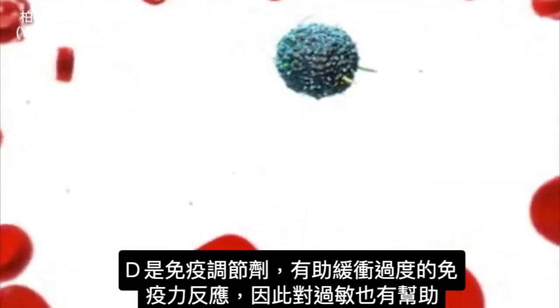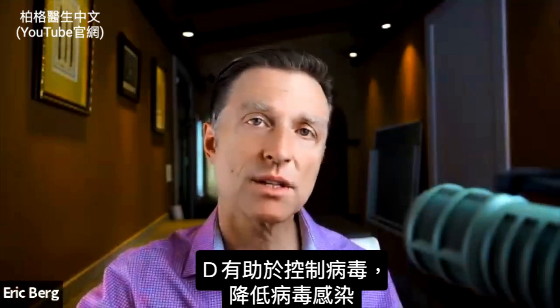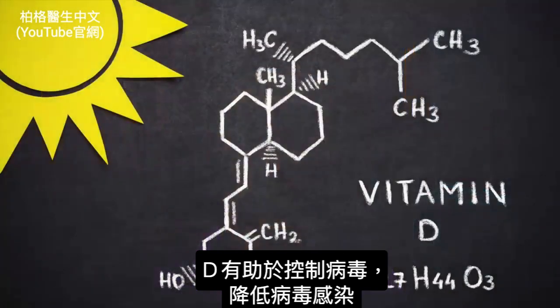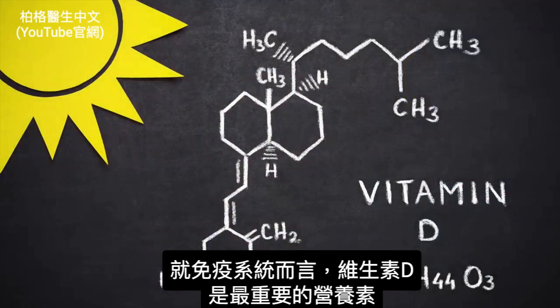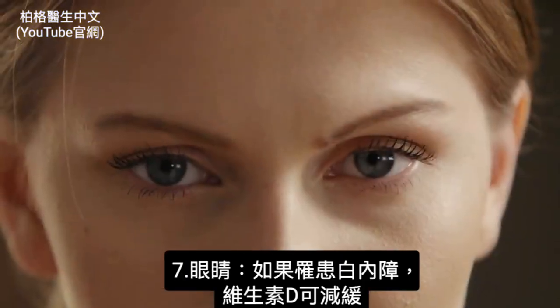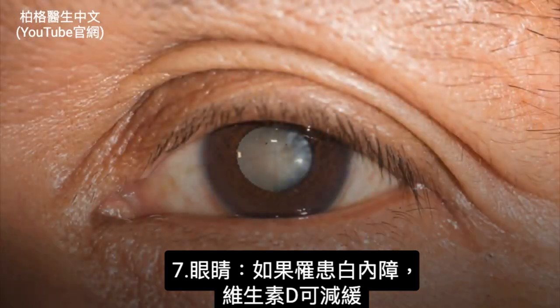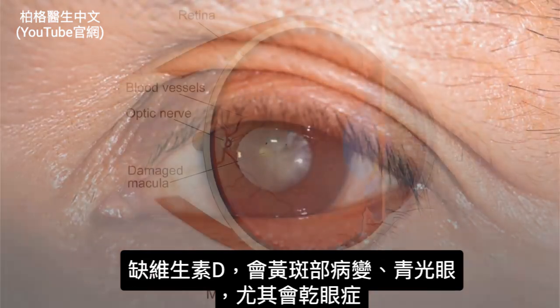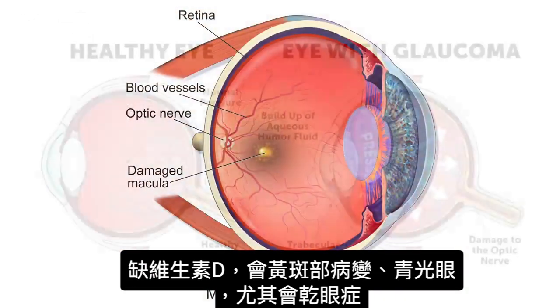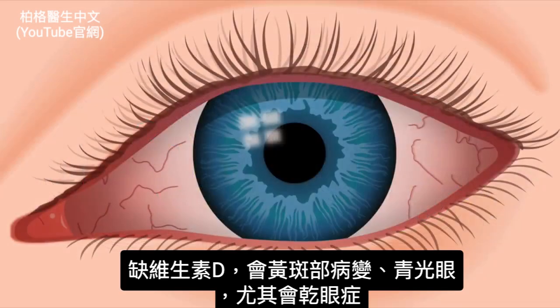That's why vitamin D is also good for allergies — it helps keep viruses in check and decreases the risk of getting viral infections. As far as the immune system goes, vitamin D is the most important nutrient. Then we have the eyes. If you're susceptible to getting cataracts, vitamin D can help slow down that process. Vitamin D deficiencies are associated with macular degeneration, glaucoma, and especially dry eyes.